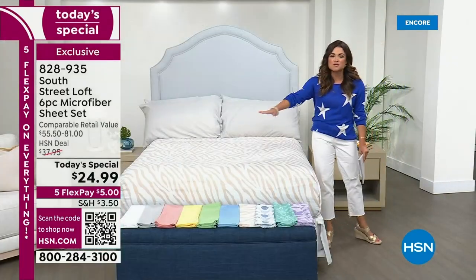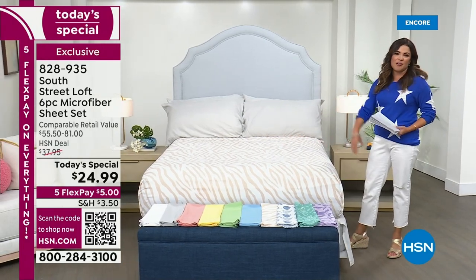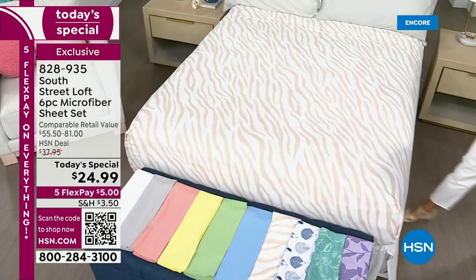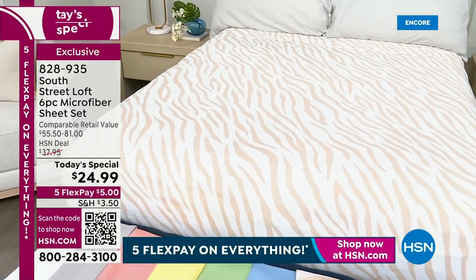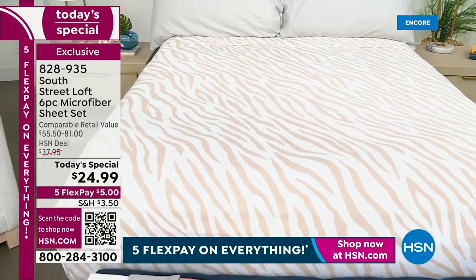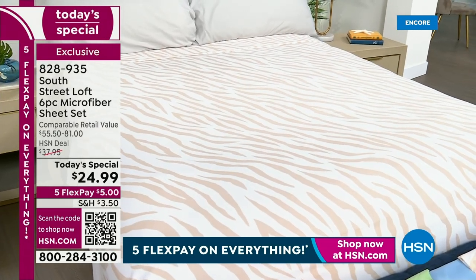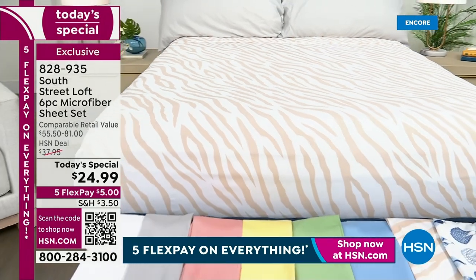Beautiful colors for summertime. We want to get you in a summer state of mind — add a pop of color, add a fun pattern, totally revamp the way the bedroom looks with a very easy, non-committal experience. It's not a ton of money either. $24.99 gets you a fitted sheet, a flat sheet, and four pillowcases.